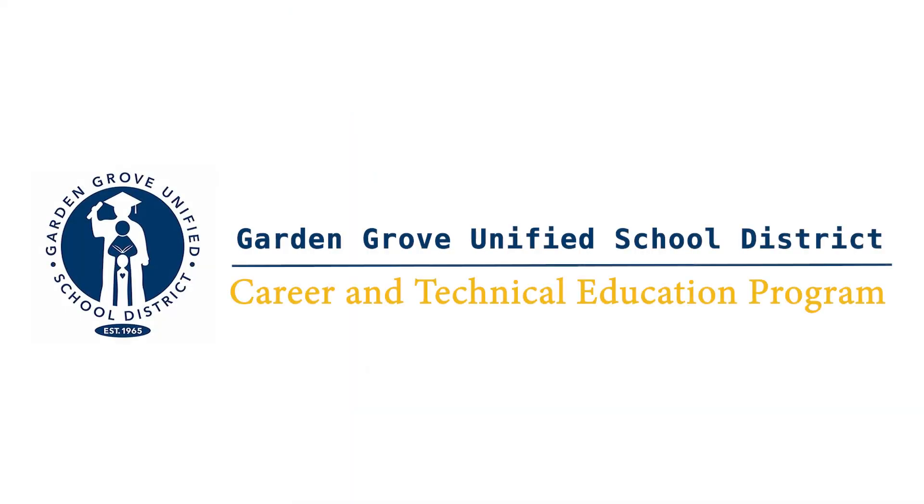Garden Grove Unified School District has 14 career pathways offered across our eight high schools. Each high school offers different pathways based on facilities, staffing, and student interest. In this video, we spotlight our automotive technology and engineering career pathways.